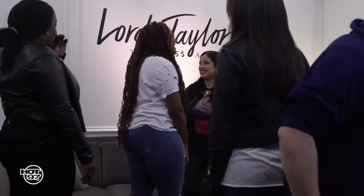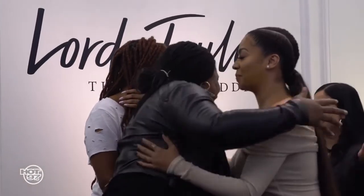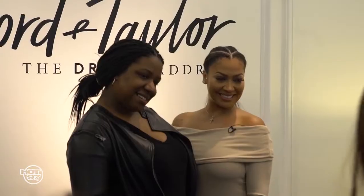We chose three lucky ladies to come to Lord & Taylor today, meet me, have a shopping spree, try my clothes on, see what they think. I'm super excited. And I got a little glimpse of the new collection, so we'll be able to showcase all of that today. We're so excited to be here. And thank you guys for tuning in.